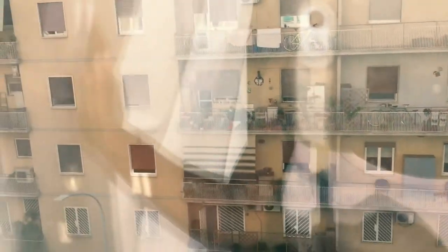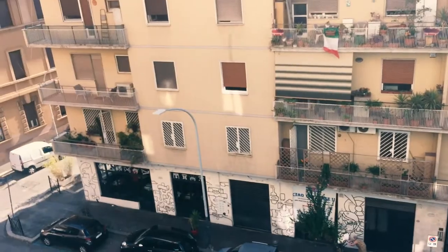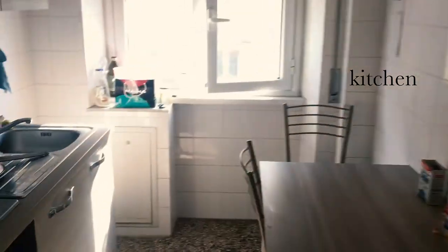This third neighborhood is called Ostiense, and this is the neighborhood I ended up living in. Not this apartment or room particularly, but this is the room that I'd really wanted to stay in. I told them two days later after seeing it that I wanted to take the apartment, and it was already gone. So I didn't get a lot of clips of the whole thing, but this is what I did get.